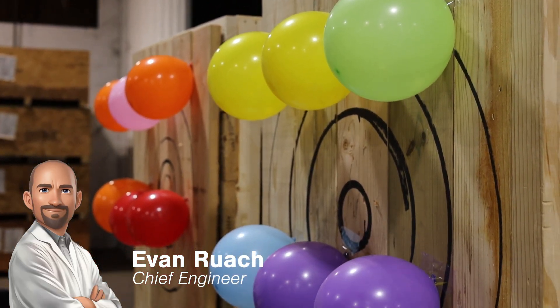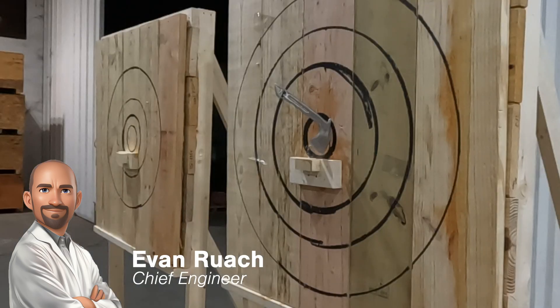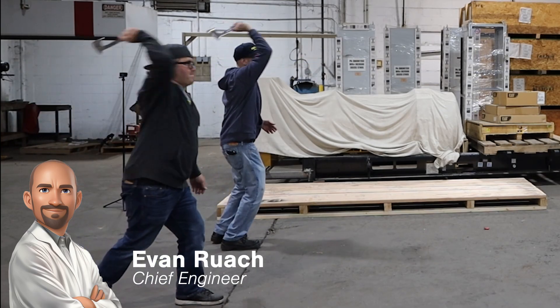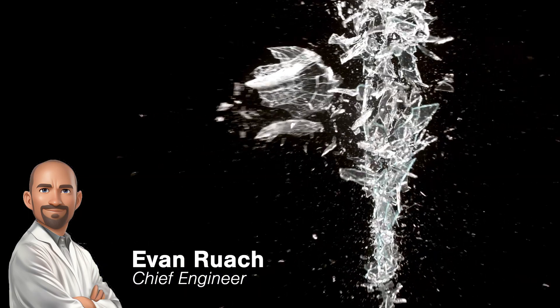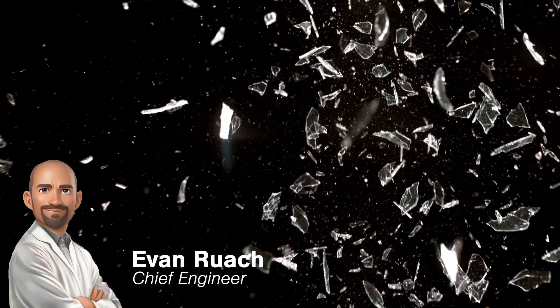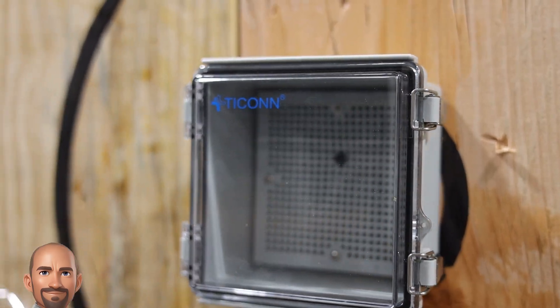Welcome back to Enercon Labs. Today's episode isn't just about hitting targets — it's about understanding energy transfer. When our throwing axes collide with the junction box, kinetic energy is transferred at the point of impact. This energy must go somewhere: it's either absorbed, dispersed, or causes the material to deform or break. Join us as we explore the physics that drive our axes to their target and witness the resilience of a light commercial junction box first-hand.